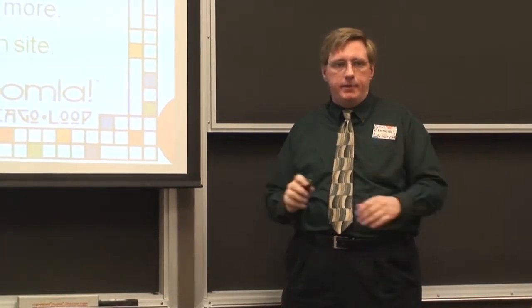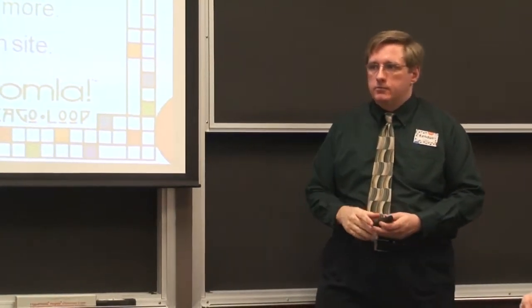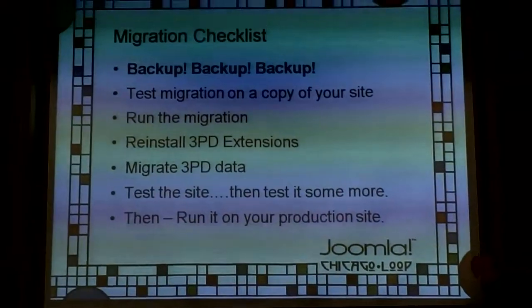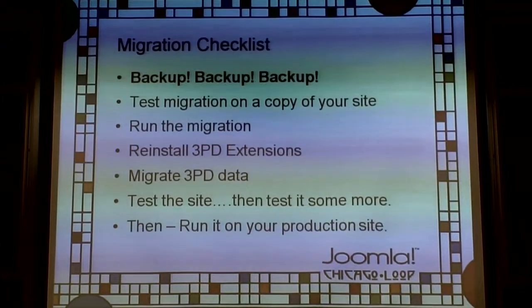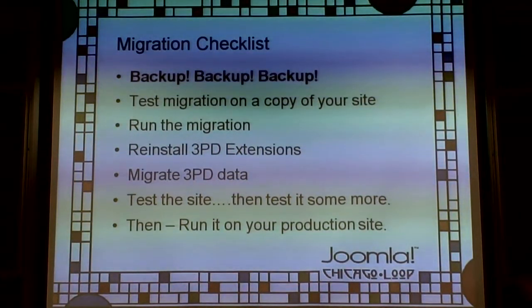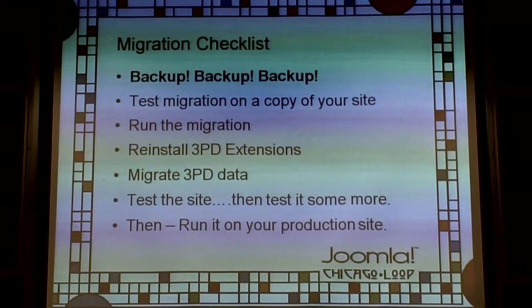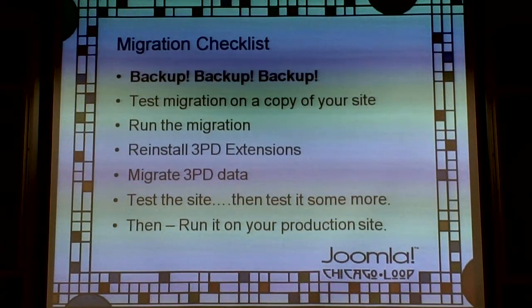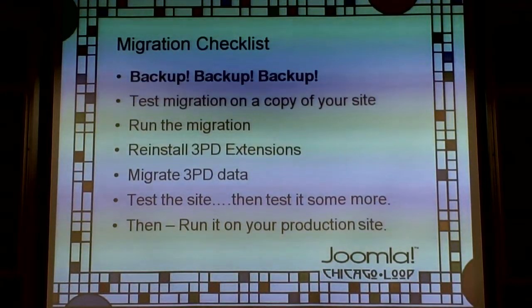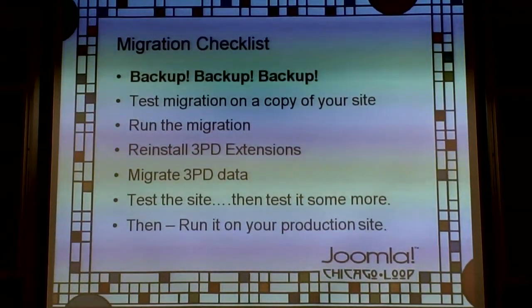When everything is done, tested, and you know how to fix any problems that come up, then run it on your production site. In theory you can take the test site and replace production with it — but that depends on whether content has changed in production since you did the test. If content has changed, you'll do the migration on production itself. Be aware that if there's active content going on, you may miss some and have to recover it later.